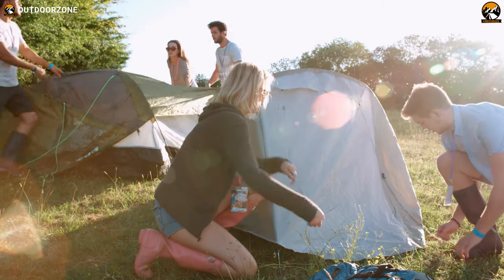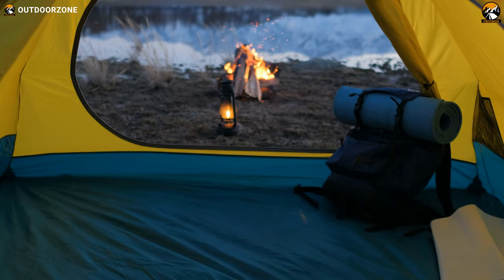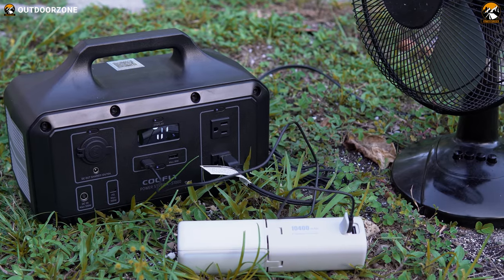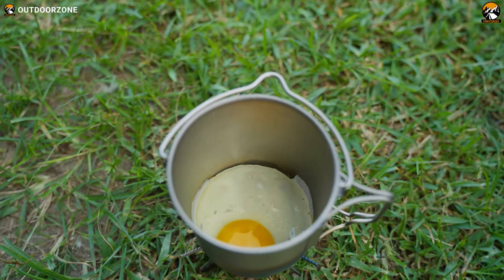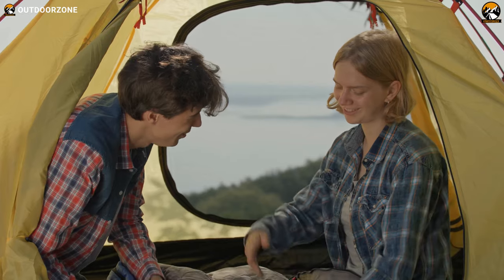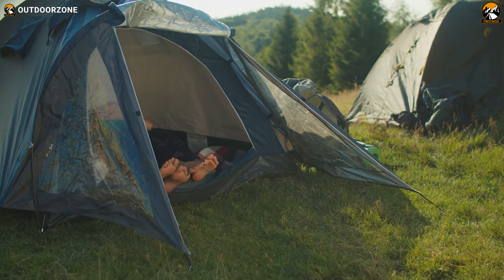Before embarking on your next camping expedition, it's essential to pack the right gear. But what exactly do you need? We're here to assist you by showcasing a collection of incredible outdoor camping gadgets that we've tested thoroughly. Whether you're seeking a cooking solution, tent illumination, device charging capabilities, or enhancing safety in the wilderness, we've got you covered. So let's dive in and explore these remarkable camping gadgets that will elevate your outdoor experience.